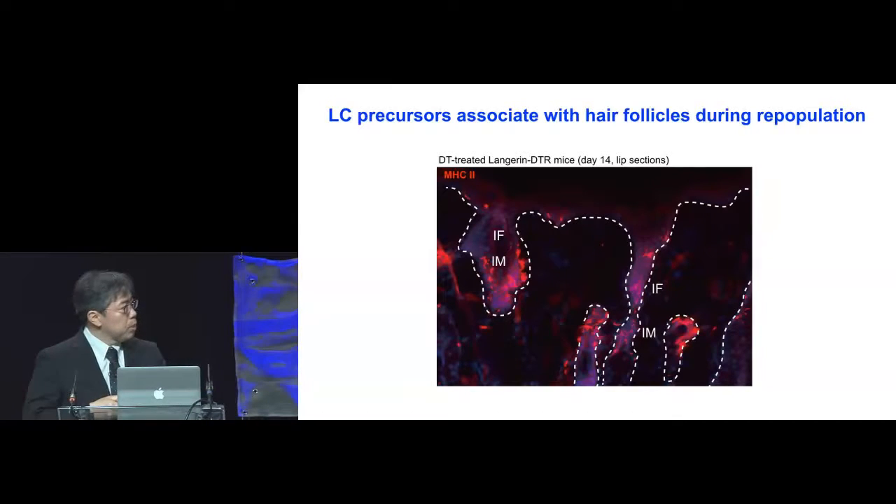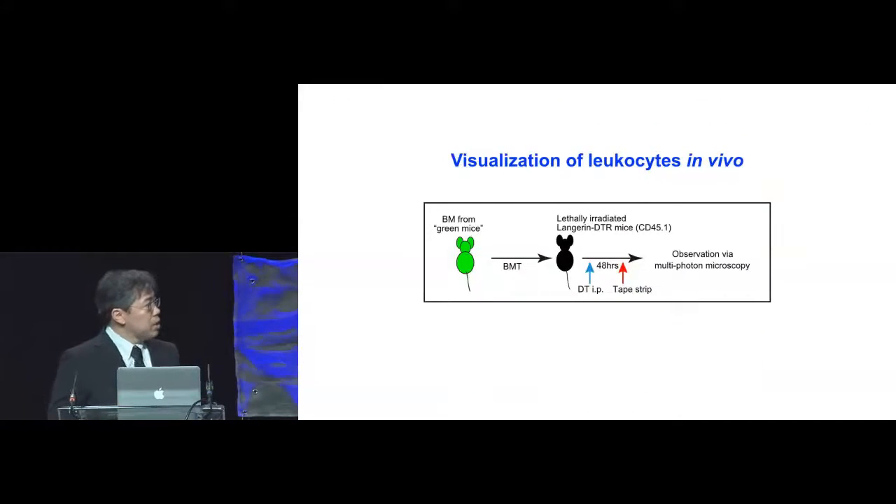But this is a snapshot picture, so we decided to visualize leukocytes in vivo. To do this, we took bone marrow from mice that ubiquitously expressed GFP and then transplanted it into lethally irradiated Langerhans DTR mice. We then depleted the remnant host Langerhans cells, and tape-stripped the mouse ears to induce perturbation and observed the mouse ears via multiphoton microscopy.